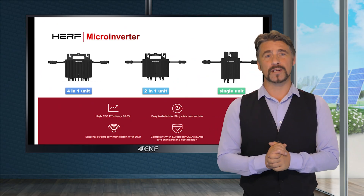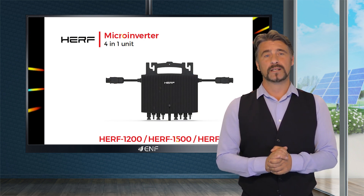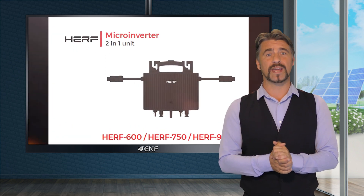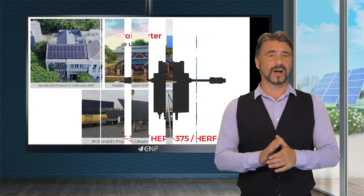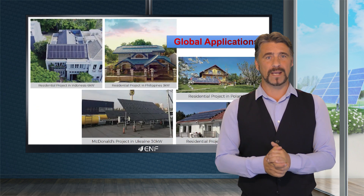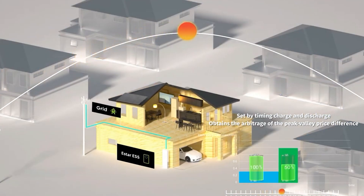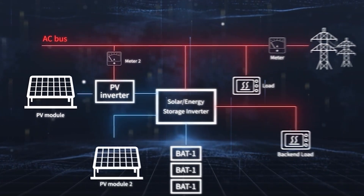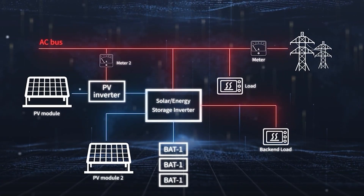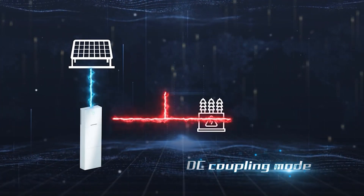The HERF microinverter 4-in-1 unit HERF 1200-1800, 2-in-1 unit HERF 600-1000, and single unit HERF 300-500 from E-Star Energy meets all these requirements, making it a reliable product for your PV projects. Unlike a conventional string inverter that comes as a centralized standalone unit for an entire PV system, microinverters are individually installed underneath each solar panel. This type of architecture makes the microinverter an efficient solution for generating power.